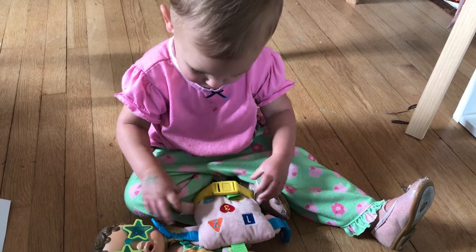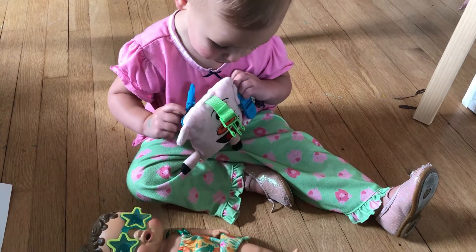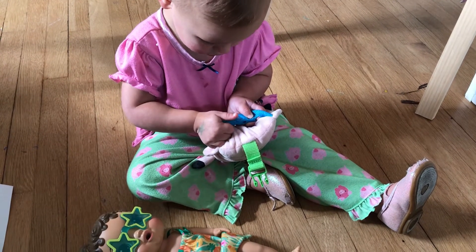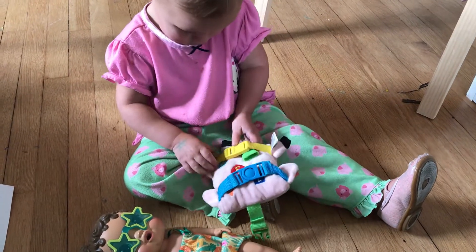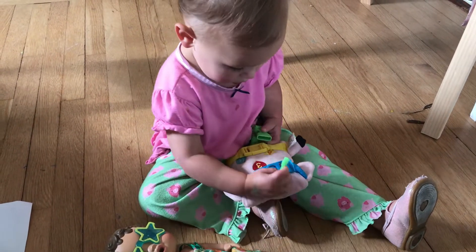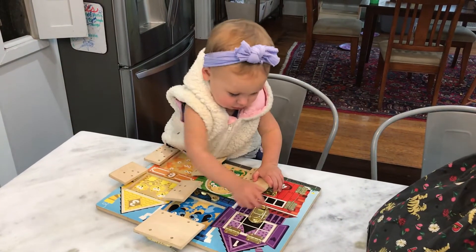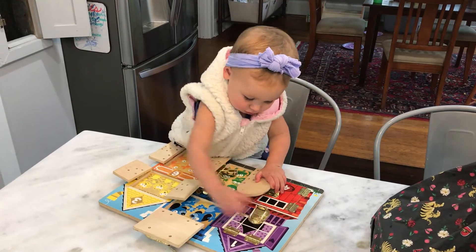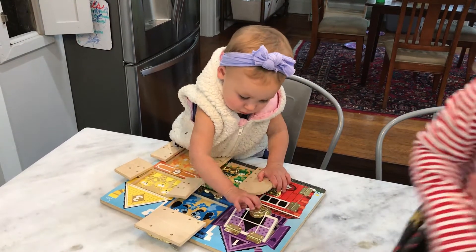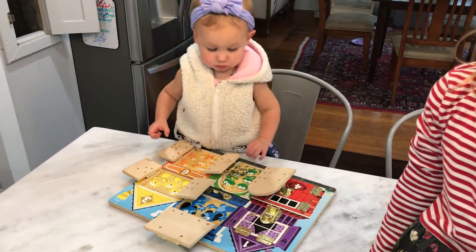If you have a little one this age, you may have noticed they've started getting into buckles. I wanted to share this toy from Amazon — it has a couple of different buckle styles and types, and she has really loved it at this age for practicing her buckling. To go along with that, locks are another fine motor thing she's been really interested in. This Melissa and Doug puzzle — I'll link it — has been another great one for her to practice locks.